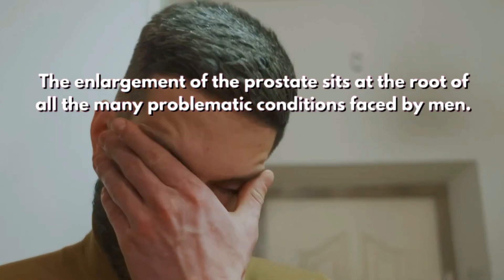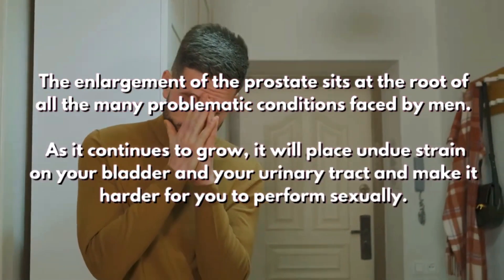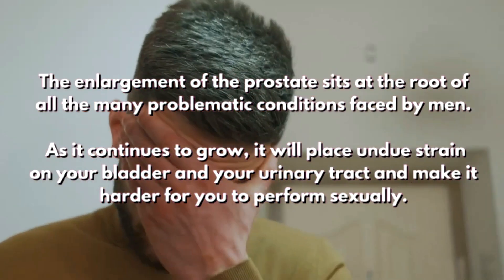The enlargement of the prostate sits at the root of all the many problematic conditions faced by men. As it continues to grow, it will place undue strain on your bladder and your urinary tract and make it harder for you to perform sexually.